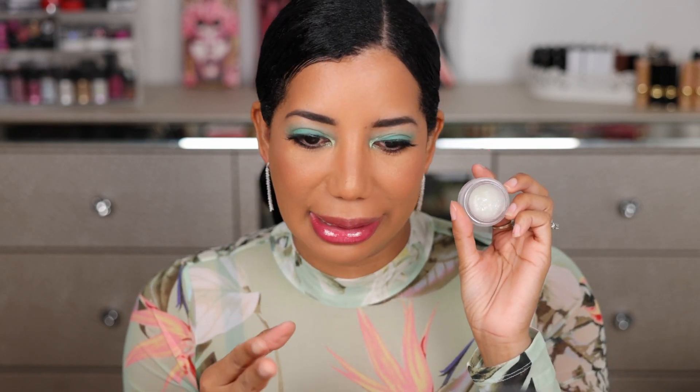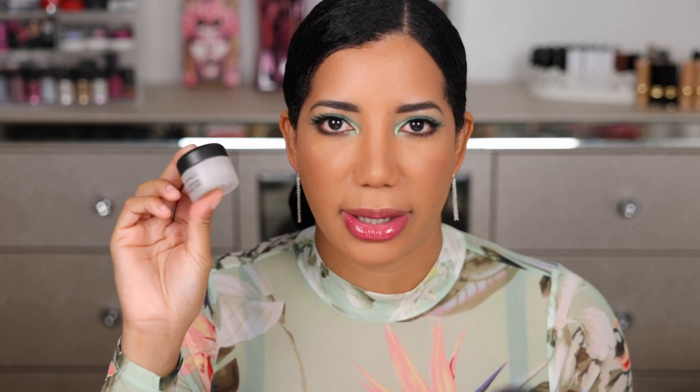This MAC lip scrub — the sugar particles are so fine, finer than regular sugar. It smells so good; I like to scrub my lips with this product every day. It's called 'Sweet Vanilla' because it tastes like vanilla. I love this product so much.